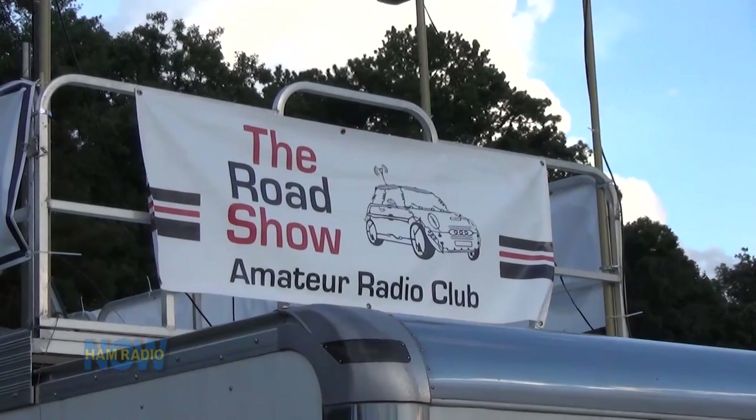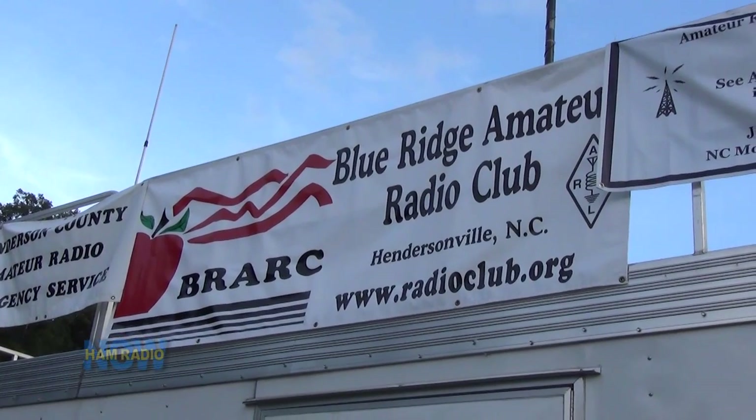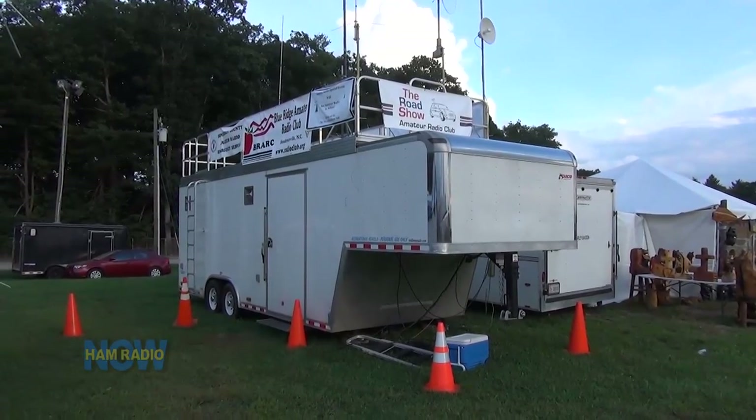The Roadshow Amateur Radio Club, the Haywood County Amateur Radio Club, the Blue Ridge Amateur Radio Club, and the Cleveland County Amateur Radio Society. We're at the North Carolina Mountain State Fair near the Asheville Airport, demonstrating amateur radio to the world. We have two — actually three — HF stations going, running a special event station N4F.